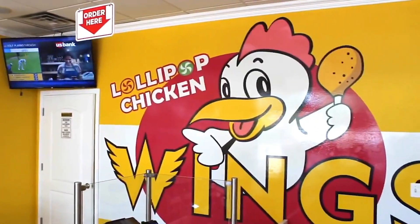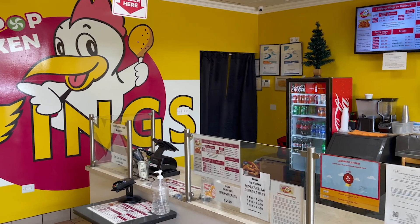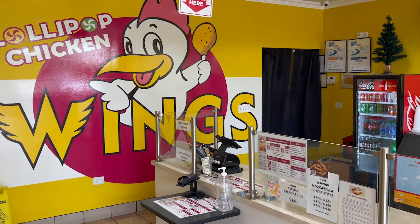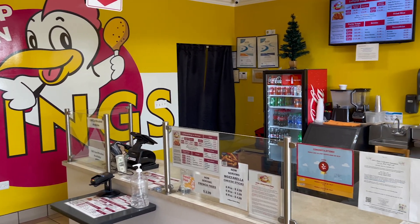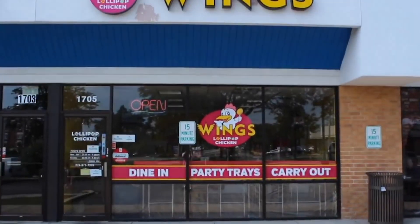The sauces are split up by spiciness, starting with regular for those who don't want any spice in their food, to medium for those looking for a little kick of spice, and to hot for customers who enjoy the zing in their food. And if you want more spice, don't be afraid to ask us.